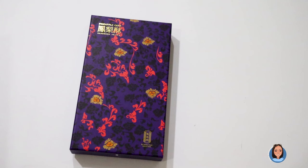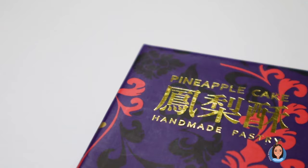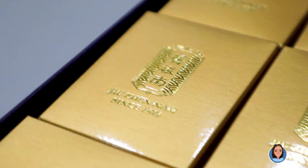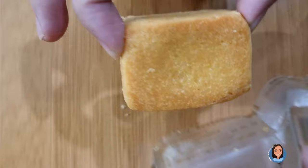The fourth one is this purple box from Tiu Chen Nan, and I love it — it looks expensive. Purple has always been the color of royalty, plus it has that gold accent. It says pineapple cake, handmade pastry. I already feel like I'm going to love this. Oh my god, take a look at this. I'm excited to try one.